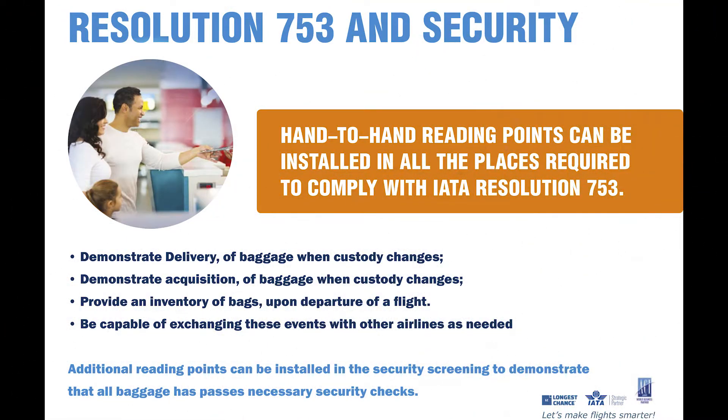The requirements of Resolution 753 are that airlines and airports need to be able to demonstrate delivery of baggage when custody changes, demonstrate acquisition of baggage when custody changes, and provide an inventory of bags before the departure of the flight. Being capable to exchange these events with all airlines is also a very important requirement of 753. Additional reading points can be installed in the security screening to demonstrate that all baggage to be loaded on a plane has passed the required security checks.